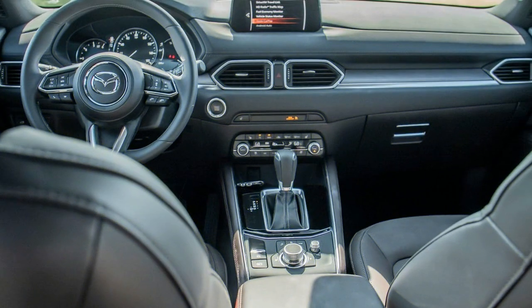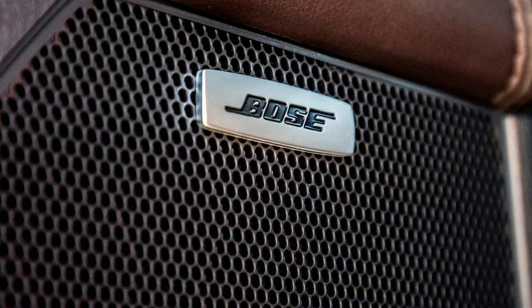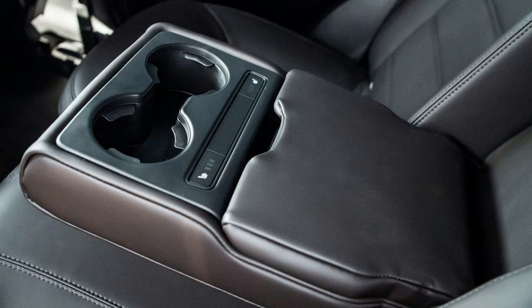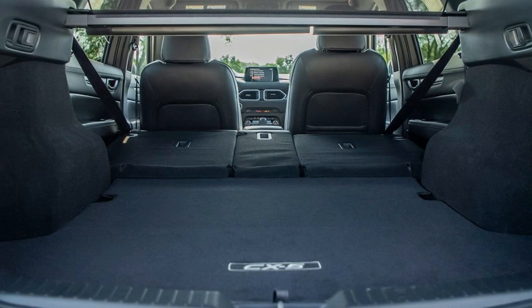Step inside the top-level CX-5 models and you may think you've been whisked away into an Audi or a Mercedes. Top-notch materials and an impressive design make it feel particularly upscale. The floor-mounted accelerator pedal feels superior to the more common suspended version, and the well-crafted steering wheel is properly positioned directly in front of the driver.